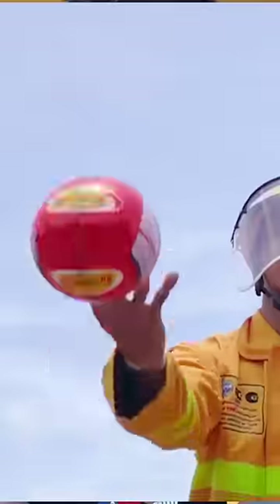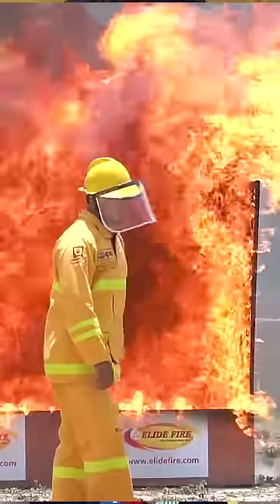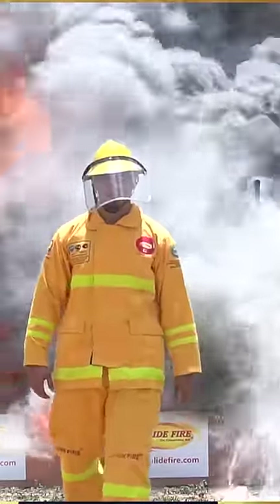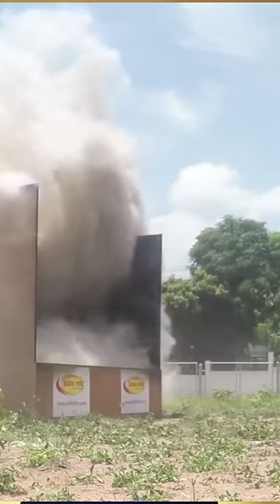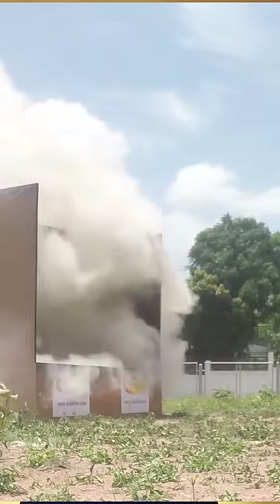Now we are going to test this thing you are seeing, which is a ball to put out fires in case something starts to burn. You just simply throw the small little ball like this, and then what you're seeing will happen — it will release a very powerful chemical reaction to put out the fire. It actually looks really interesting and extremely useful, so let's put it to the test.